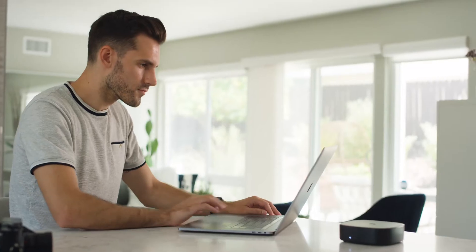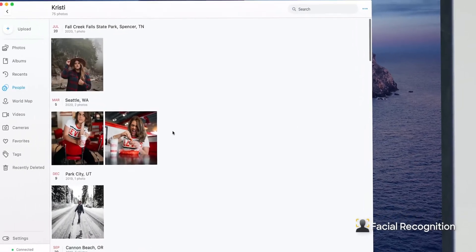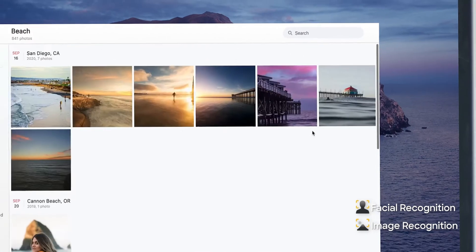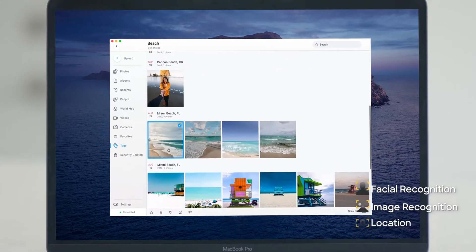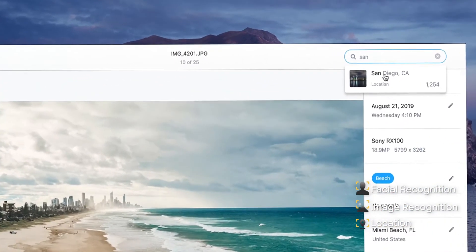With its on-device artificial intelligence, Monument groups your photos by faces, scenery, location, and more — so you can find what you're looking for. Quick and simple.